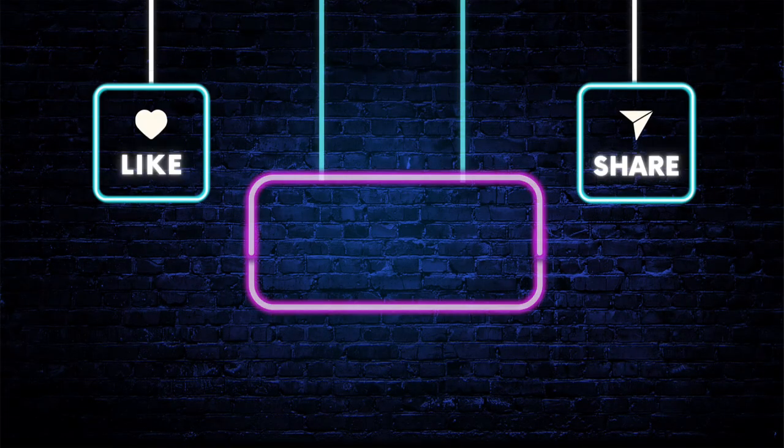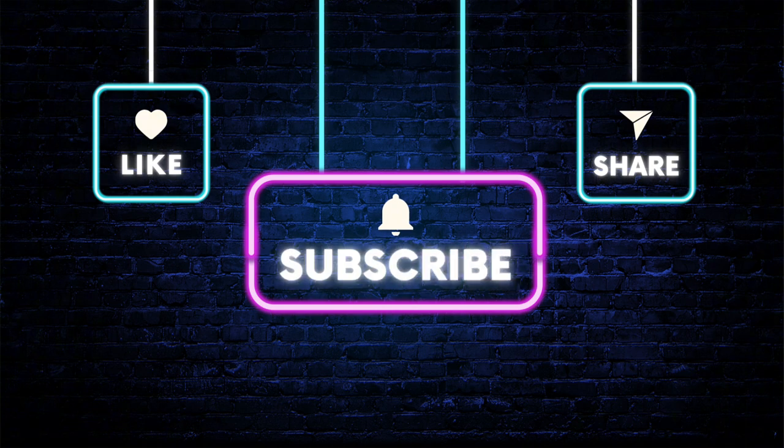Thank you guys so much for watching. I hope you enjoyed this — leave me a comment below, maybe like and subscribe, and I'll see you in the next one!